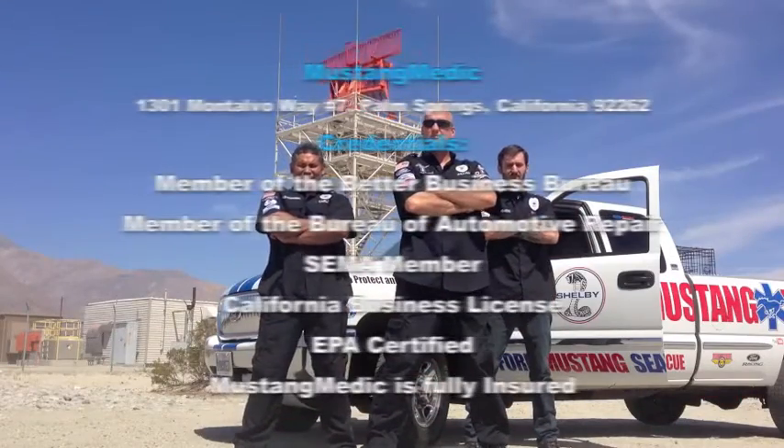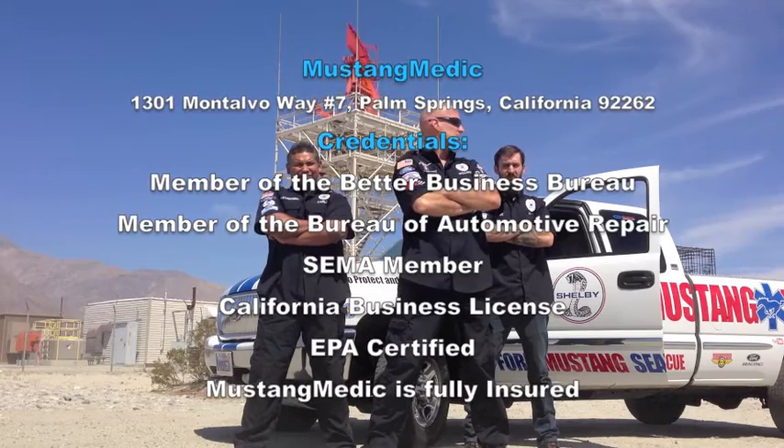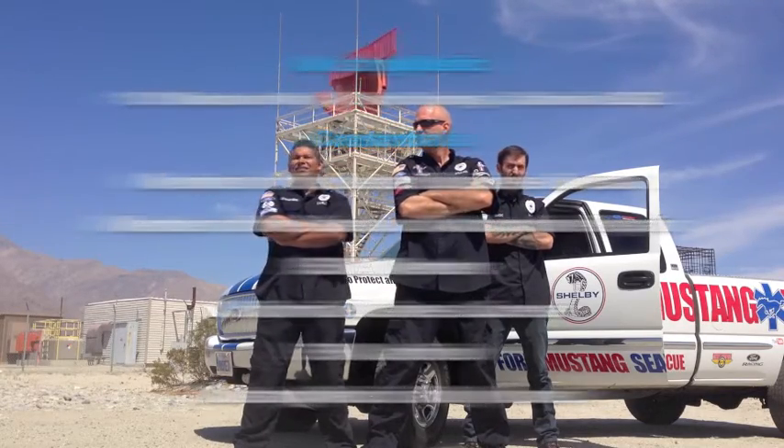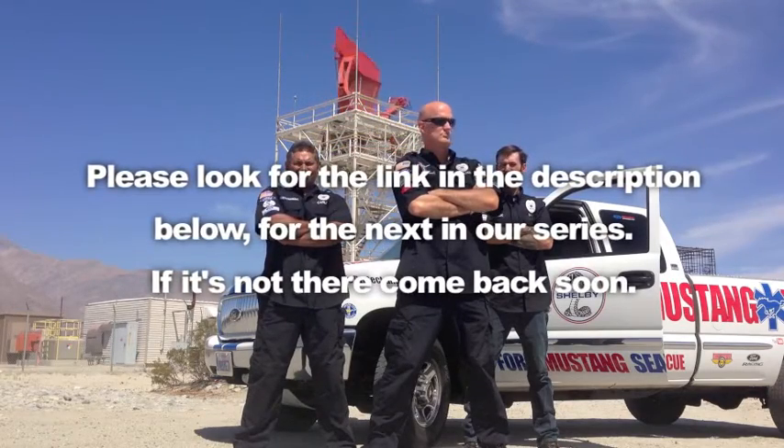MustangMedic.com. We take the frustration out of restoration. Please look for the link in the description below for the next in our series.